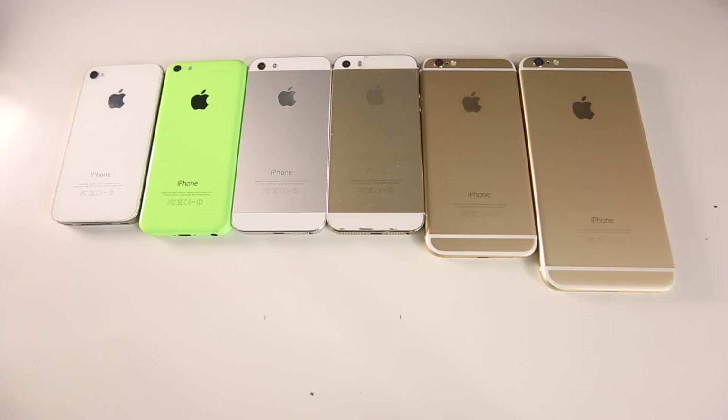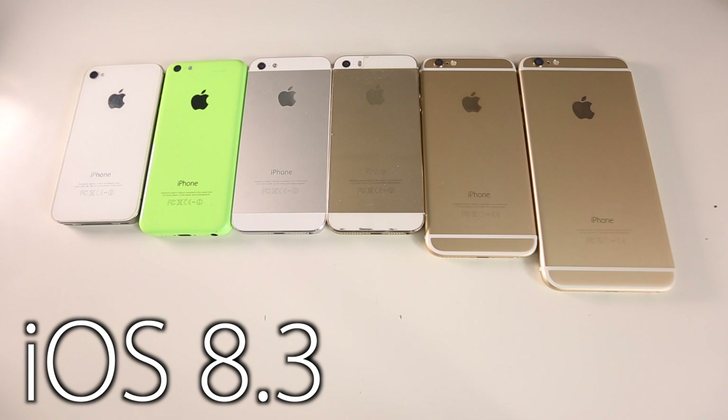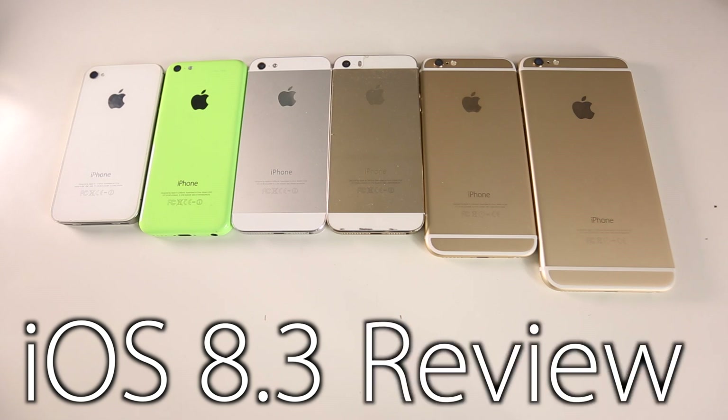What's up guys, EverythingApplePro here. Apple has just released iOS 8.2, but that's not good enough for them, so they're working on a brand new firmware, iOS 8.3, and it's already been out for quite some time. The newest version is iOS 8.3 Beta 3, and in this video I'm going to do a review of iOS 8.3 — everything we know about it, all of the features, how it is to use, how it runs — basically everything. I just want to tell you guys all about this firmware and what to expect.